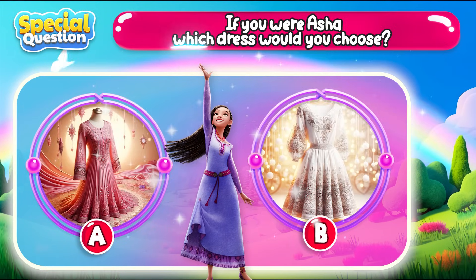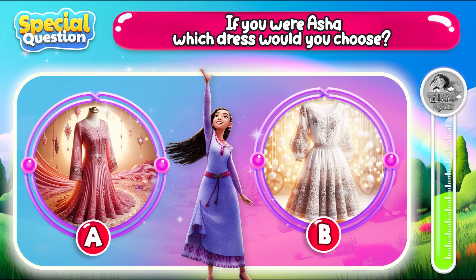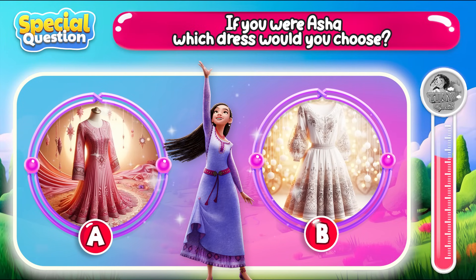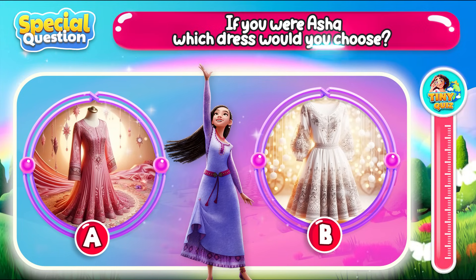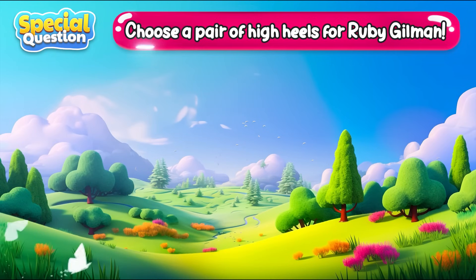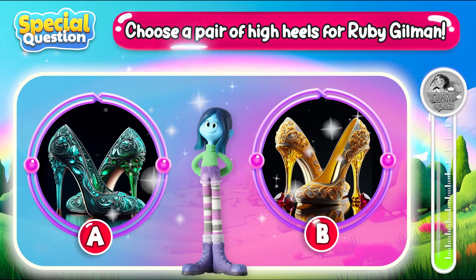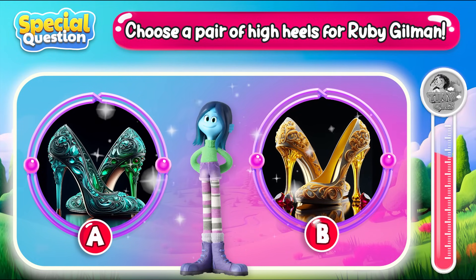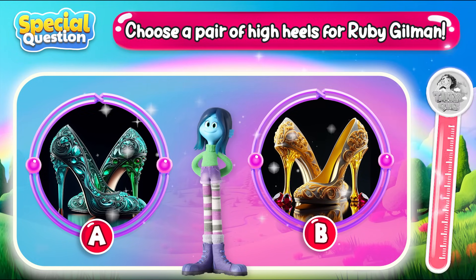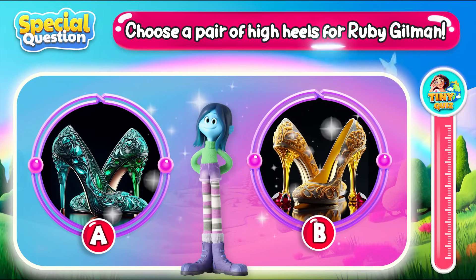If you were Asha, which dress would you choose? Let me know your thoughts in the comments! Choose a pair of high heels for Ruby Gilman! Which pair of high heels do you choose? Let me know in the comments!